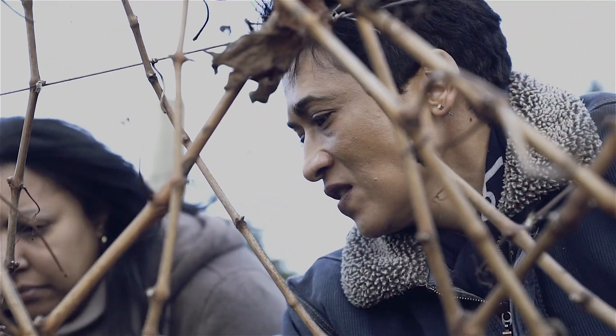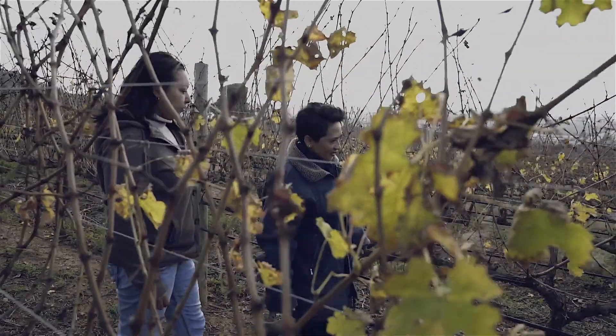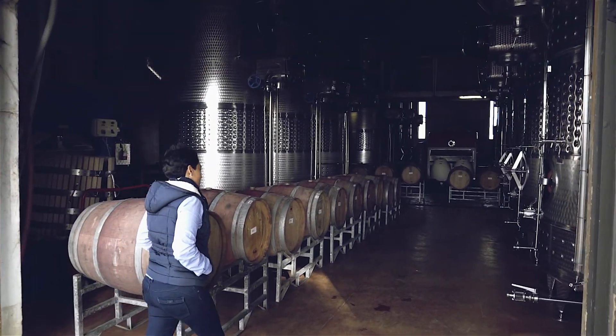I will tell them I would like for you to prune this way, I would like for you to do this kind of leaf removal, and then we work out the logistics on how to get that fruit to the winery in the best possible condition.